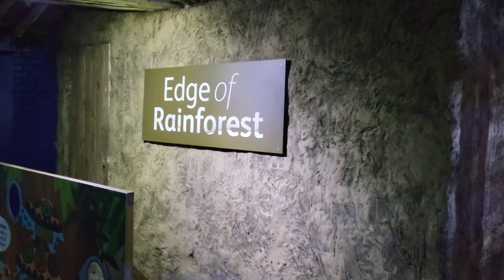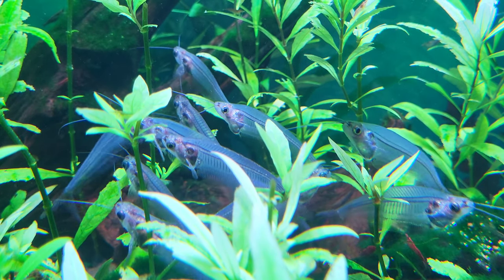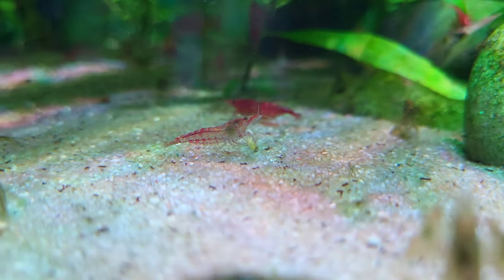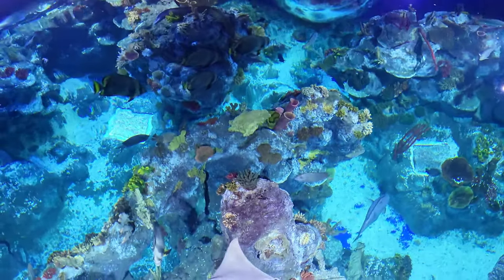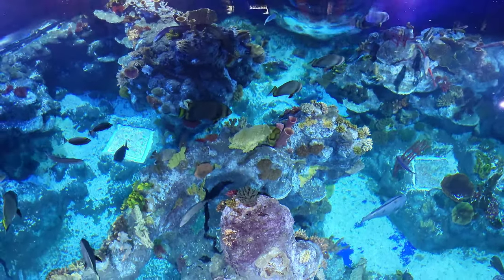The edge of the rainforest area takes you on a journey through the mangrove swamps, home to many different freshwater species. Many aquariums around the UK don't have any freshwater exhibits, so an area like this is great to see. You'll notice that you can look down upon the large tropical display that is teeming with colourful species, but you'll see more of this display later.